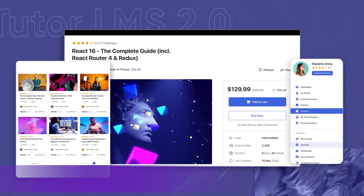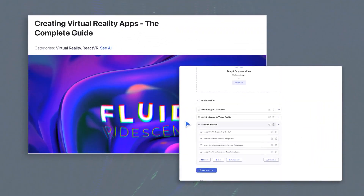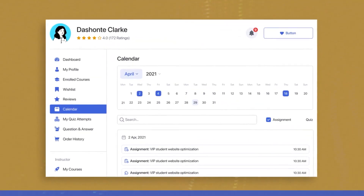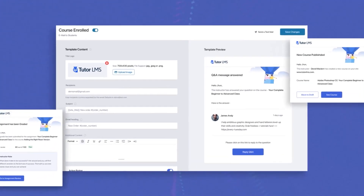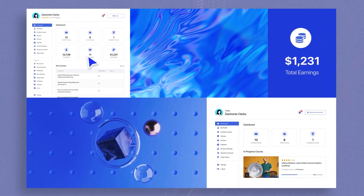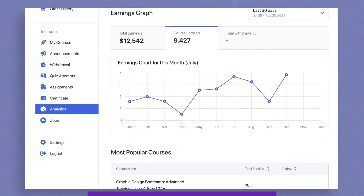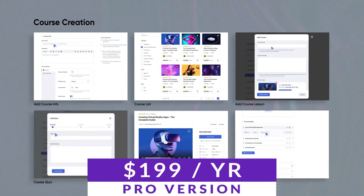Number four on our list is Tutor LMS. Tutor LMS is a complete LMS with quizzes, lessons, reports, and more. It has some of the most features for a free LMS, and it can be expanded with premium add-ons. A vast number of settings give you full control over the courses, lessons, students, quizzes, instructors, earnings, and so much more. Several of these elements have management areas on your dashboard to make it easy to customize exactly how you need. There is a free version available to try out, and the pro version starts at $199 per year.